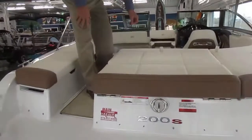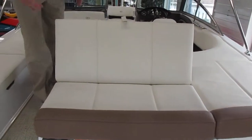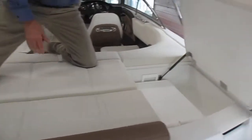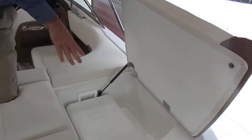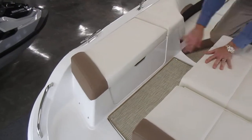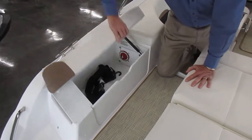Kind of a cool feature on the back here — this seat will come up, so you've got a rear-facing seat in the back. This over here opens up; there's actually a cooler built in underneath this seat. And this seat over here opens up for a storage compartment, but it also has a battery switch in there.